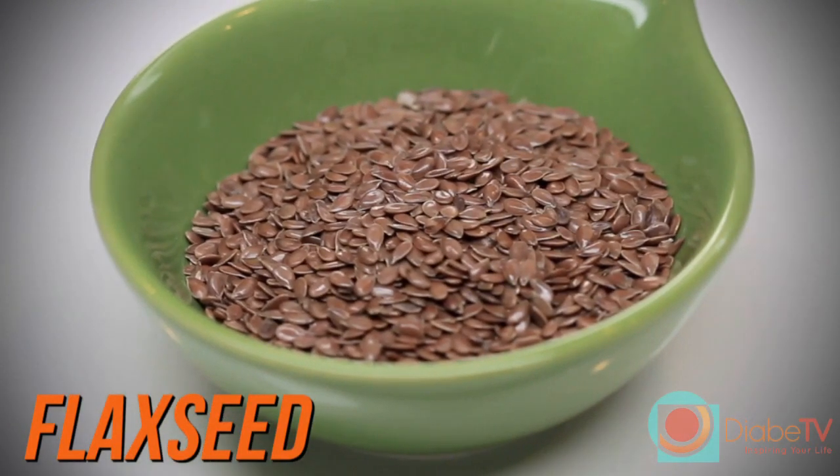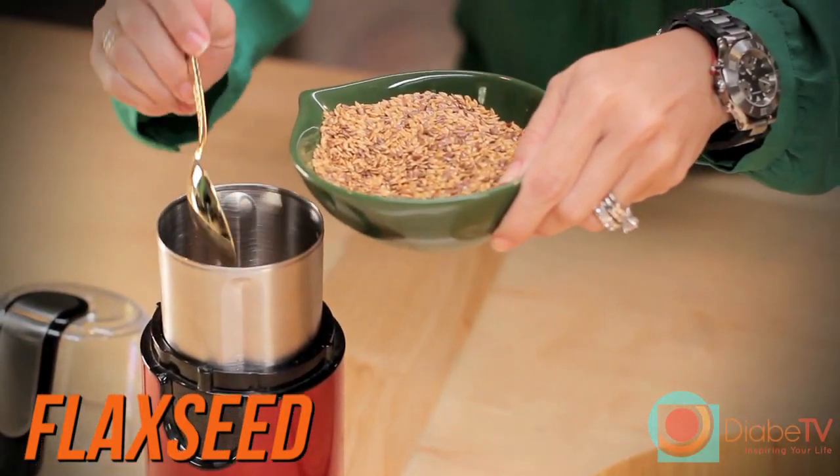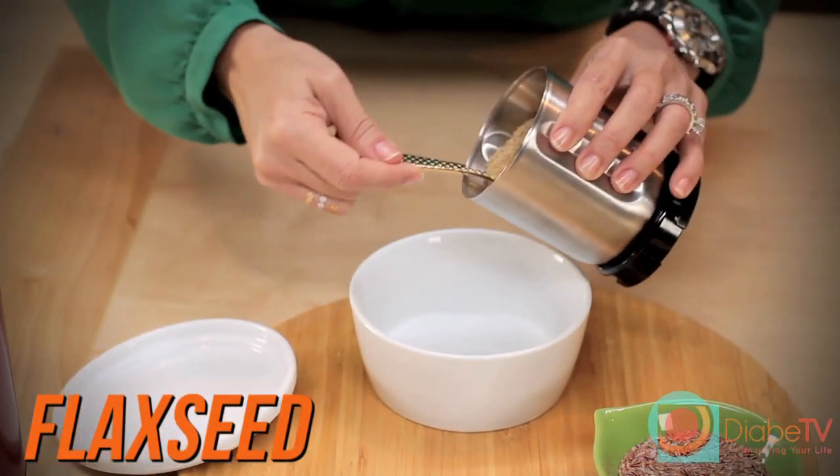When purchasing flaxseed, make sure to buy it whole and not already ground. When you plan on using flaxseed, grind the amount you need for a week using a food processor, blender, or coffee grinder. Then store it in a closed container in the refrigerator and use as needed.